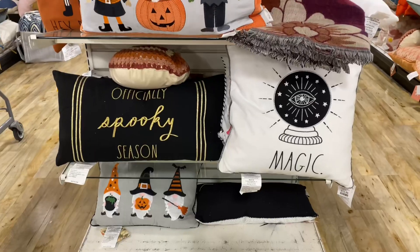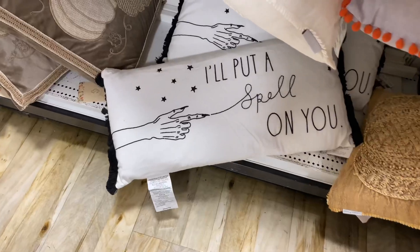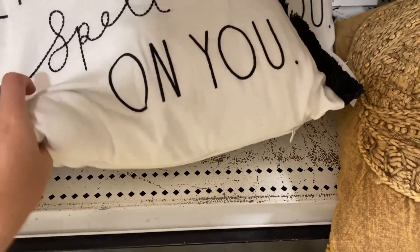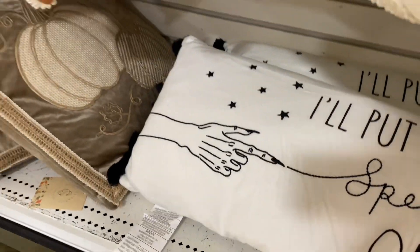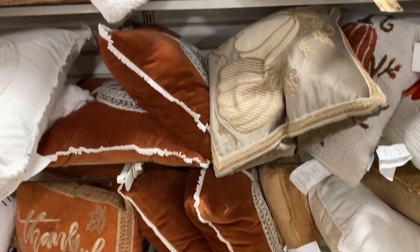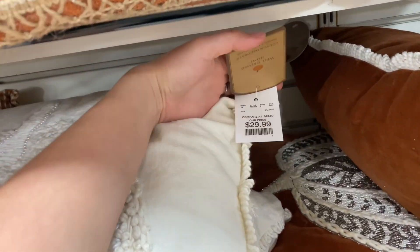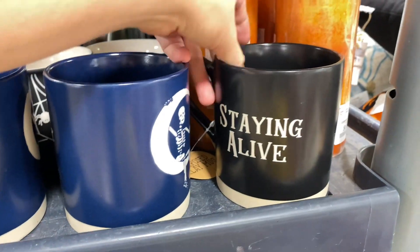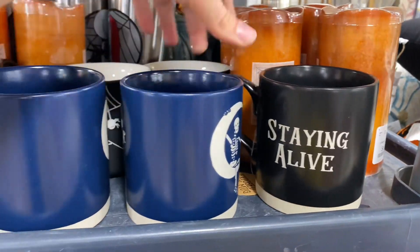Then I moved over to pillows and when I tell you they have an abundance of pillows at HomeGoods right now — so many different kinds! Oh my gosh, even a Hocus Pocus one: 'I put a spell on you.' With Hocus Pocus 2 coming out, they're gearing up with all kinds of Disney stuff everywhere. I mentioned there'd be tons of little Disney things hidden throughout this video. I liked the more plain ones, so that white pillow with a white pumpkin caught my eye.